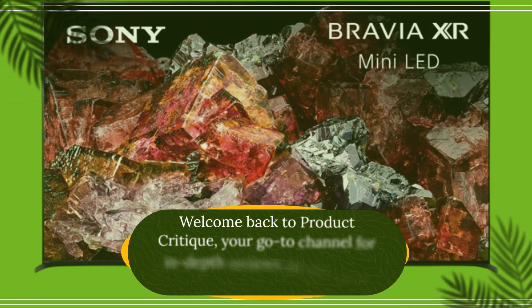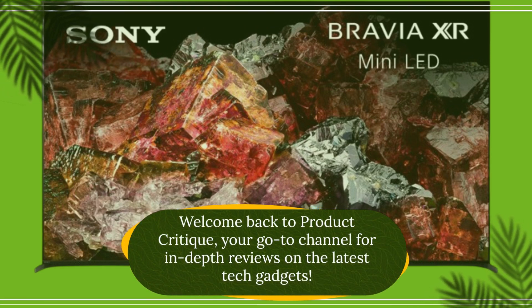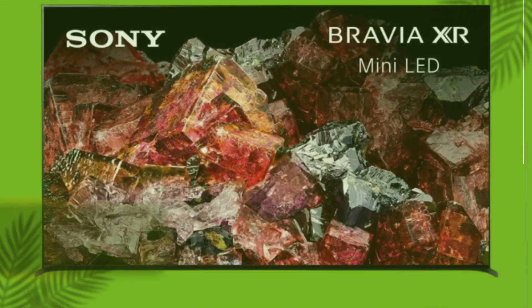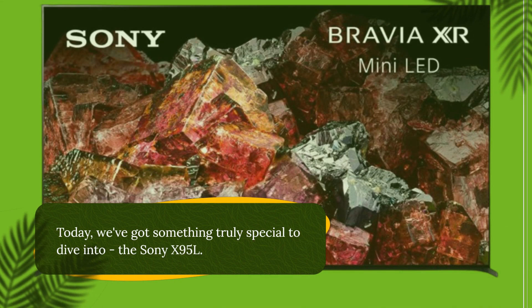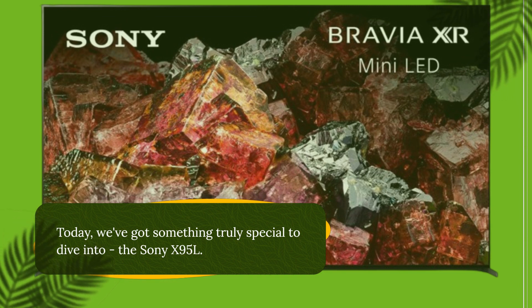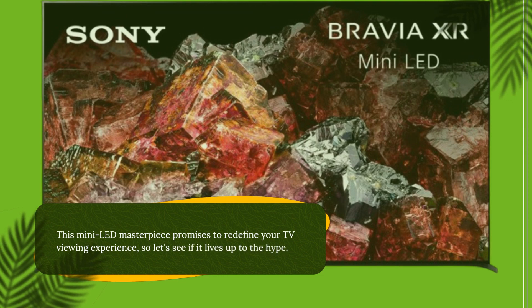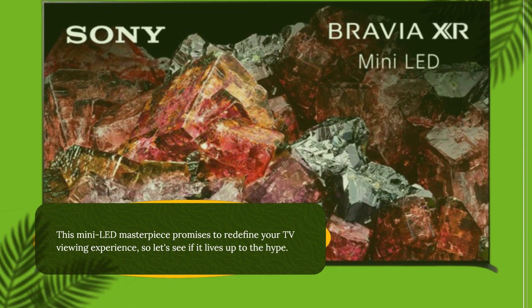Welcome back to Product Critique, your go-to channel for in-depth reviews on the latest tech gadgets. Today we've got something truly special to dive into: the Sony X95L. This mini-LED masterpiece promises to redefine your TV viewing experience, so let's see if it lives up to the hype.